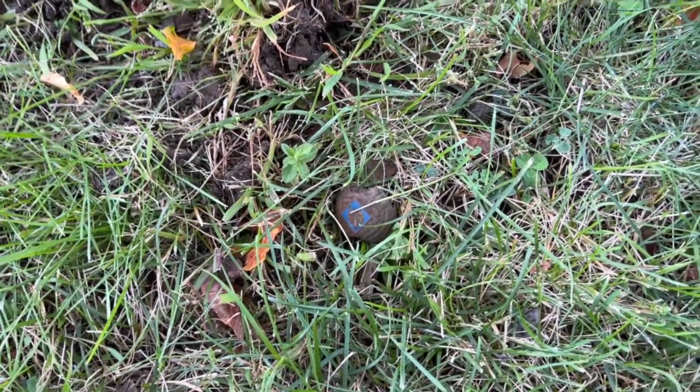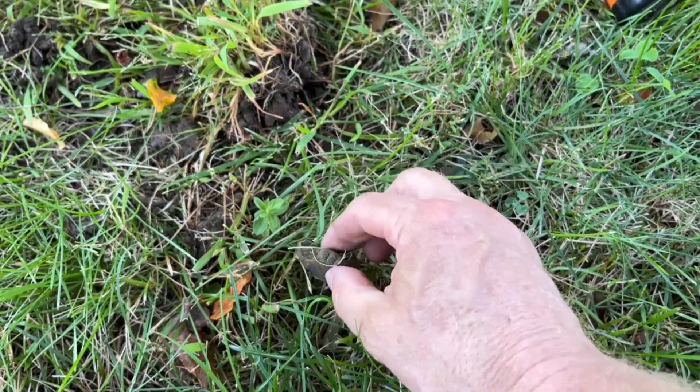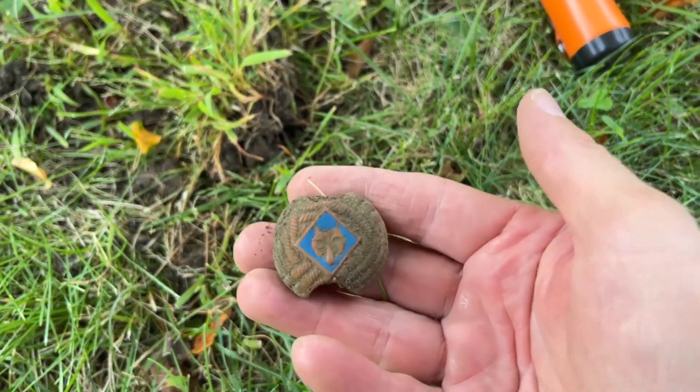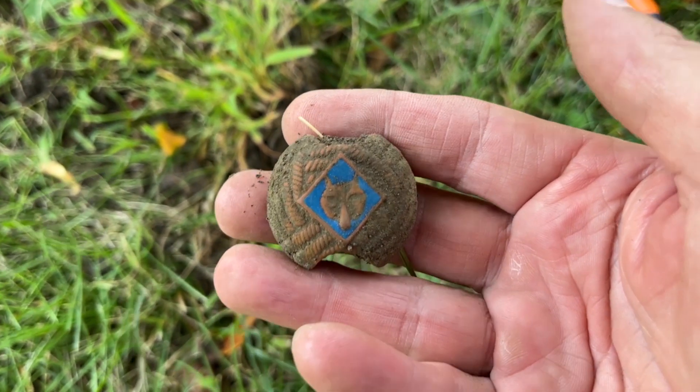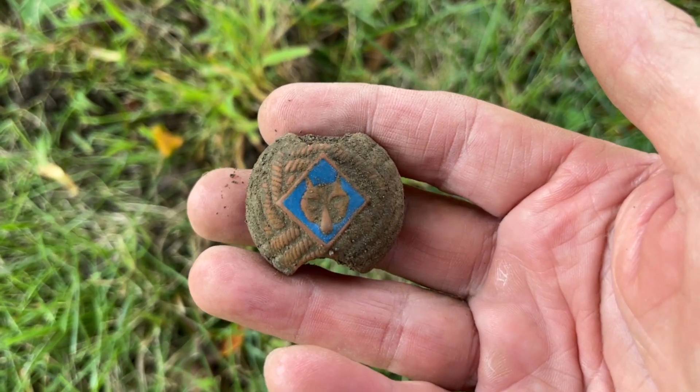Bringing up a 25-26 on the Equinox 600. Never get tired of digging these — a scout neckerchief slide. Let's go find silver or gold.